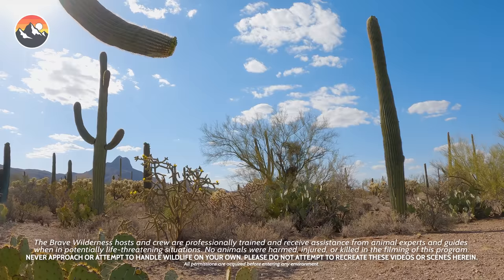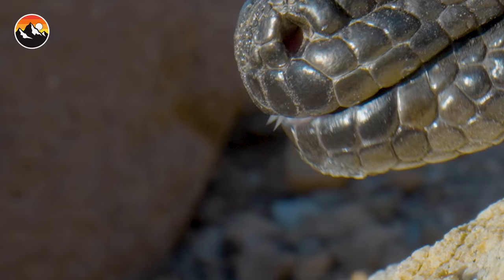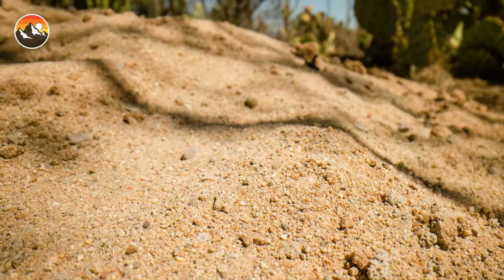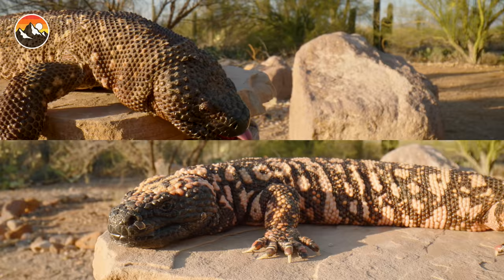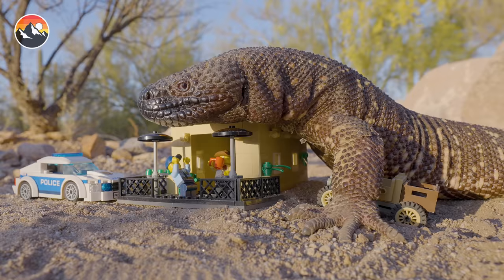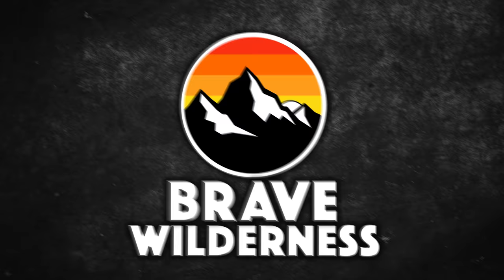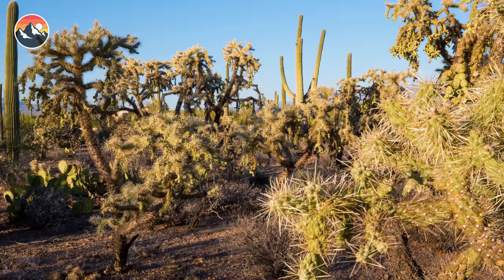This summer in the scorching deserts of the Southwest, something strange has happened. Science experts believe it may be a radioactive anomaly. What we have here is a radioactive anomaly. To be honest, no one really knows why normal-sized lizards have now turned into city-destroying monsters.